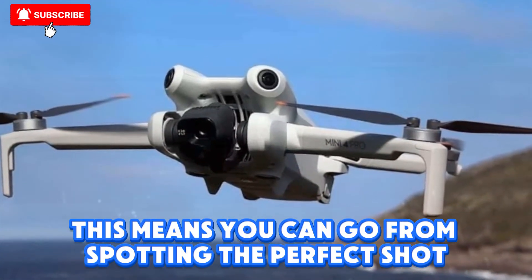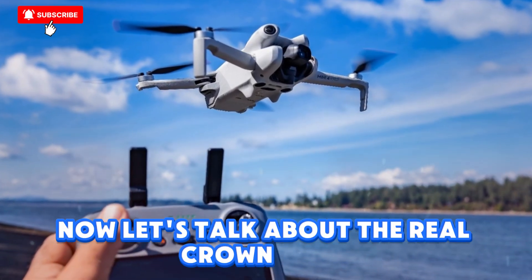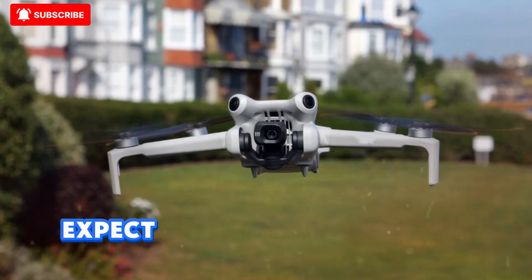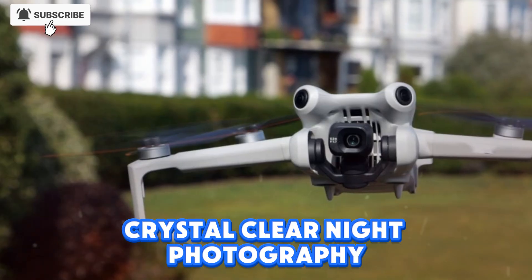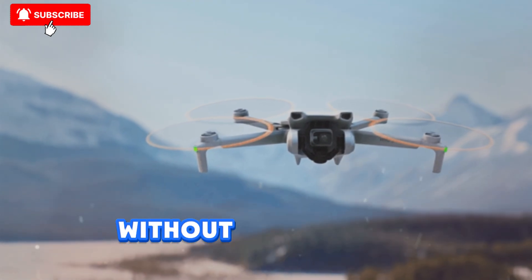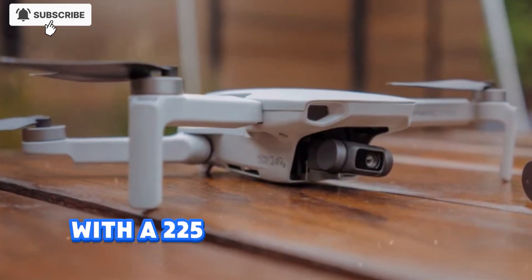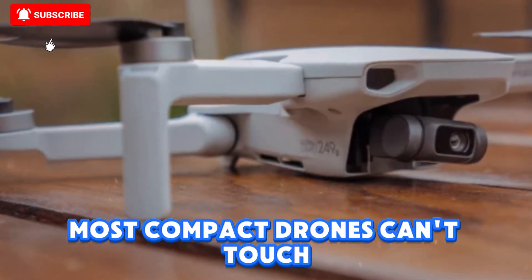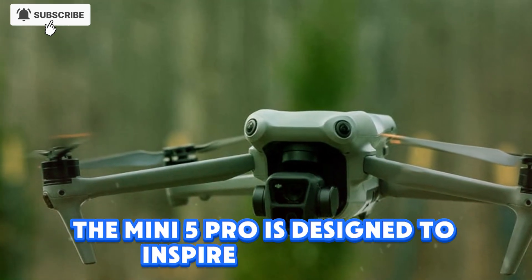This means you can go from spotting the perfect shot to taking off in just seconds. Now let's talk about the real crown jewel — the 1-inch sensor camera. Expect 4K video at 120 frames per second, slow motion that looks cinematic, crystal clear night photography, and true vertical shooting that makes TikTok, Instagram Reels, and YouTube Shorts look professional without awkward cropping. The gimbal is another standout, with a 225-degree rotation range, unlocking creative angles most compact drones can't touch.